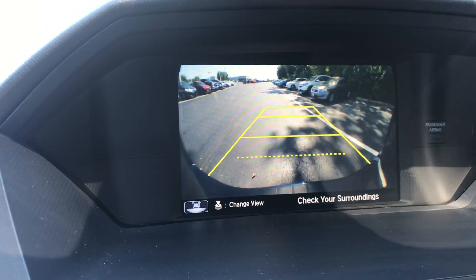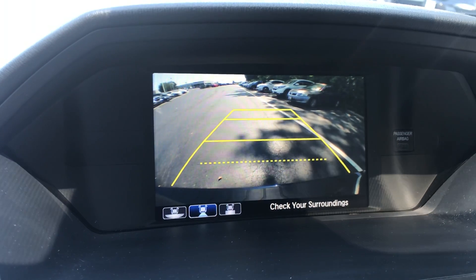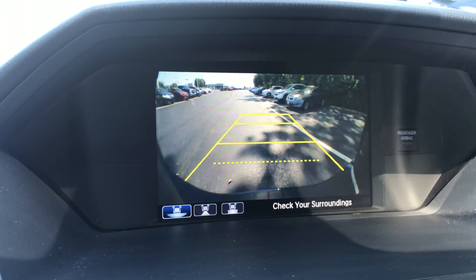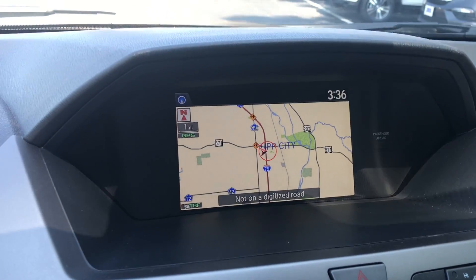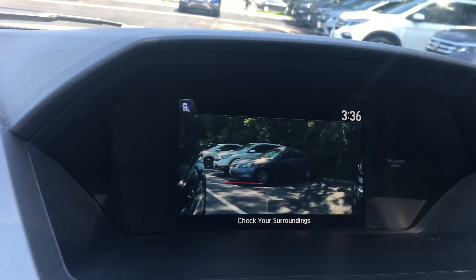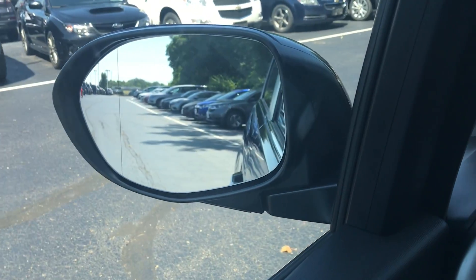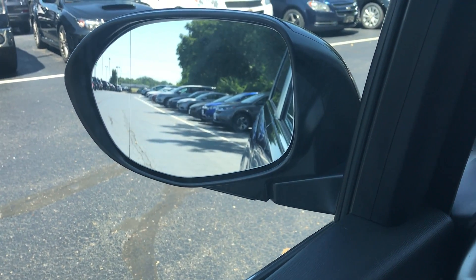The backup camera has a couple of settings: you can go normal view, straight down view, and wide-angle — wide-angle is the most common and what most people prefer. The LaneWatch camera activates when you put your right turn signal on and shows you your blind spot. That passenger-side camera is located on the bottom of the mirror, and on the driver's mirror there's actually a split line to show your blind spot on the driver's side.